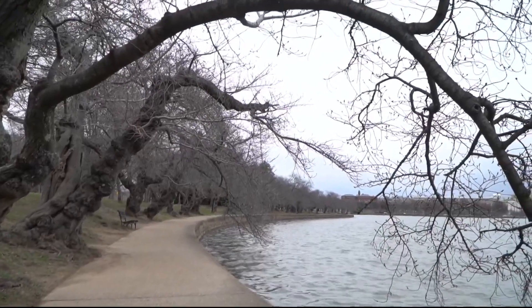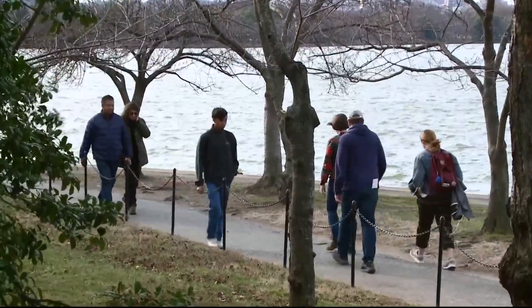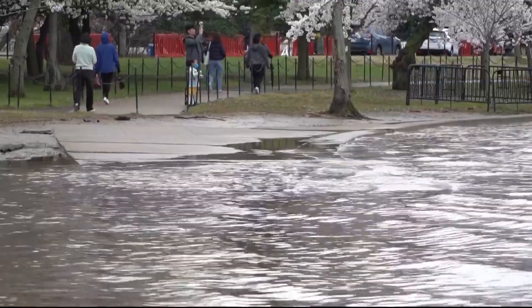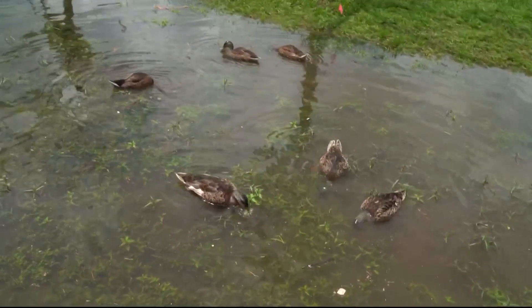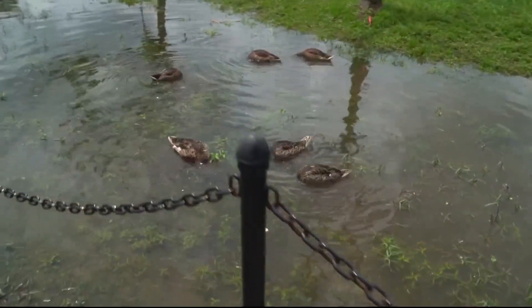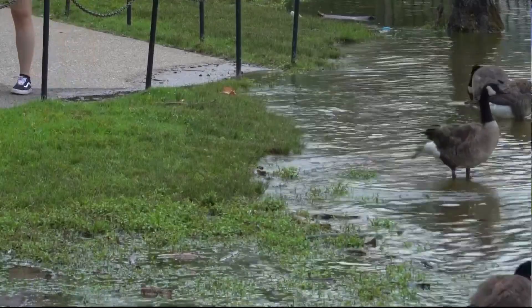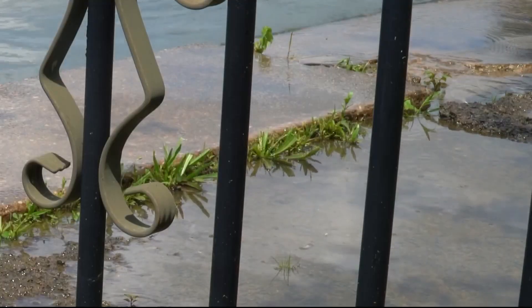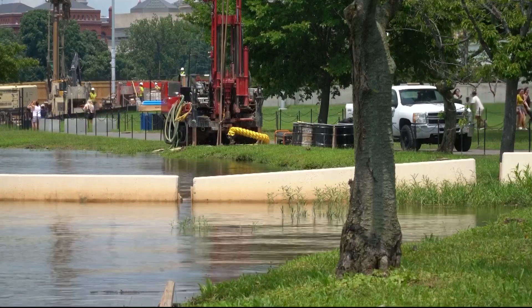The National Park Service wants to hear from you about the environmental impact of its proposal to restore the seawall along West Potomac Park and the Tidal Basin. Ducks are not supposed to be this close to the trail when the trail is 20 feet inland. If you've been down to the Tidal Basin in recent years, you've noticed how some of the walkways are almost impassable due to flooding or debris. This is all because of a failing seawall.